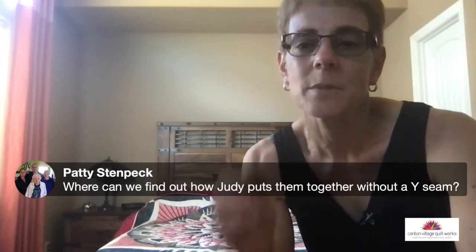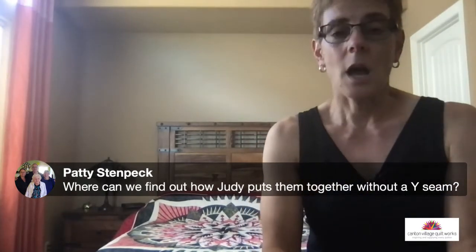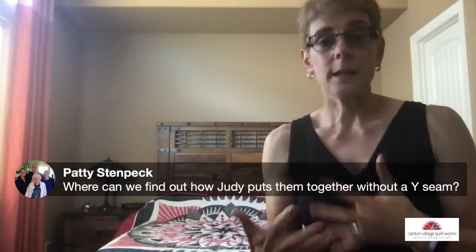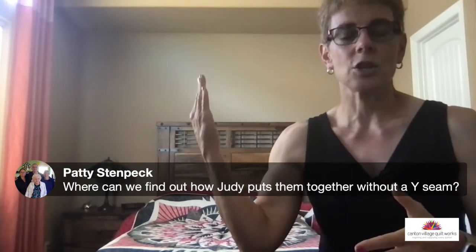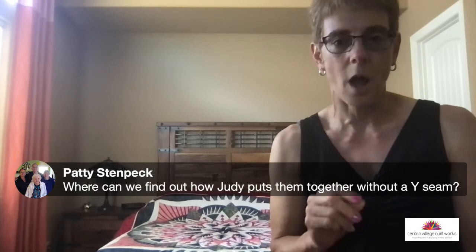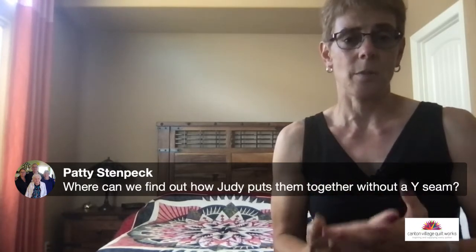Patty asks: 'Where can you find out how Judy puts them together without a Y-seam?' Well, that's in the pattern, because she kind of splits the block down the middle so it becomes a seam that you join together. When you get the pattern, the technique is explained there. She engineered it so the block is split and there is no Y-seam. That'll make more sense once you have the pattern and read through the instructions.